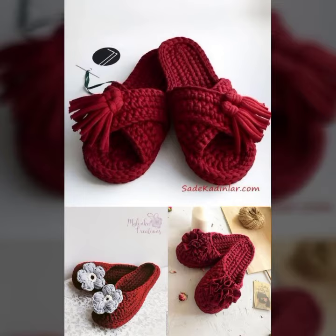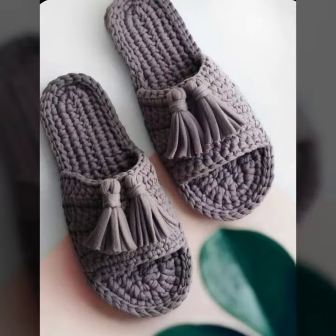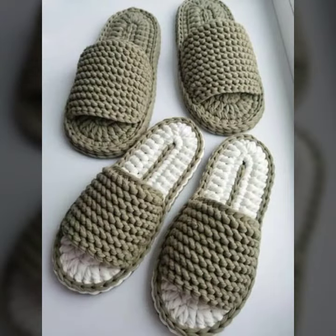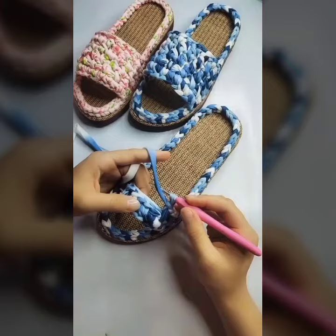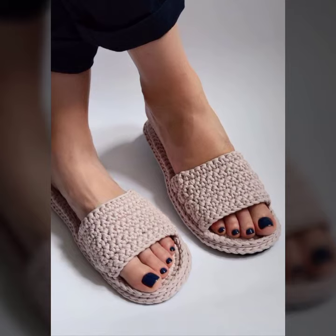So many trendiest summer tassel styles, bow-tie styles, slipper styles and many more other styles and ideas. You can also make this collection with your own hands because it's a handmade knitting collection.